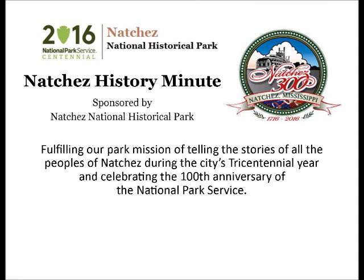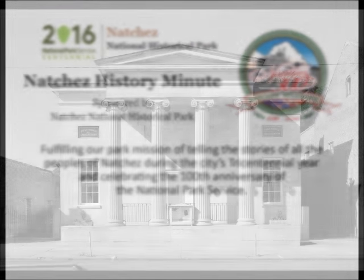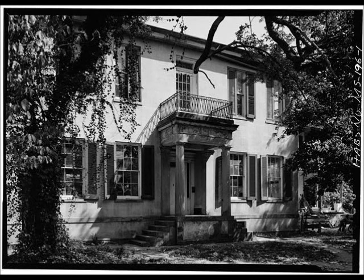Your Natchez History Minute is brought to you by Natchez National Historical Park. The Commercial Bank and the Banker's House is a unique complex that unites a single structure — the bank — with a fine residence, each representing a superb expression of the Greek Revival style.